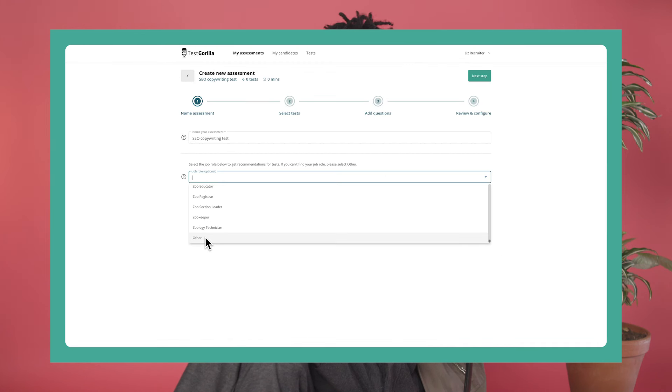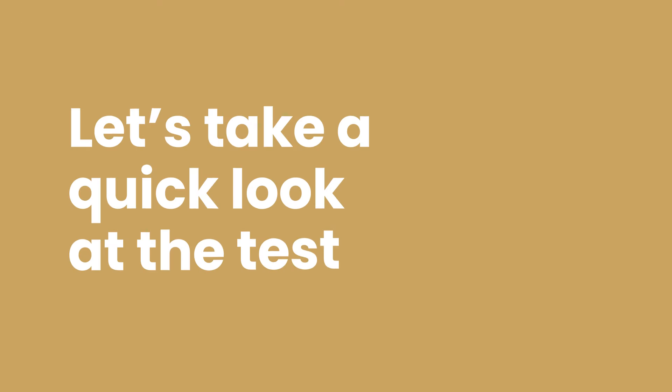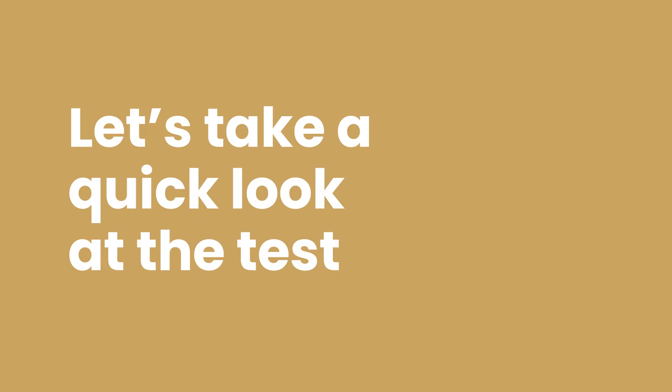It's easy to find this test in our library and add it to your assessments. First though, let's take a look at the test along with some sample questions.